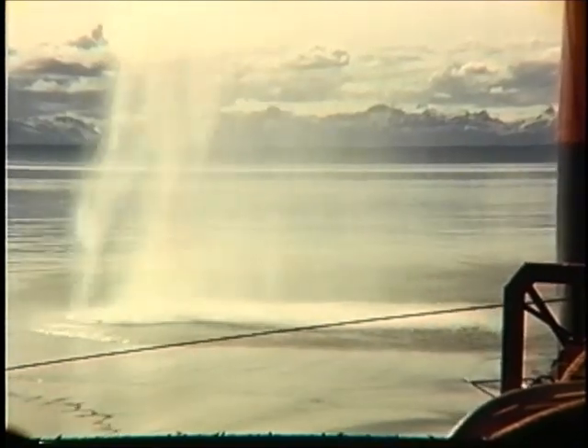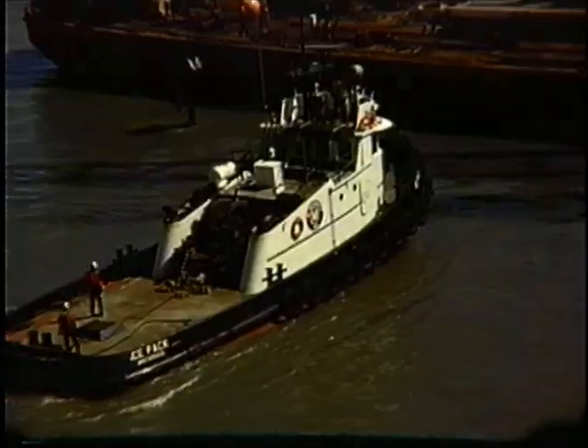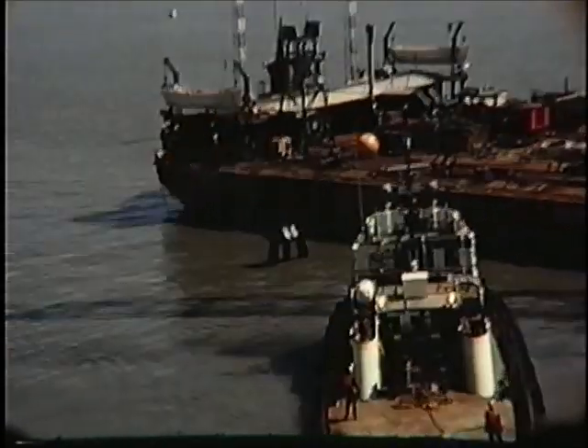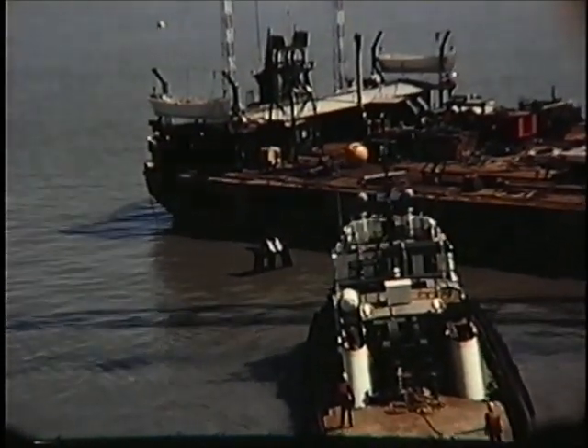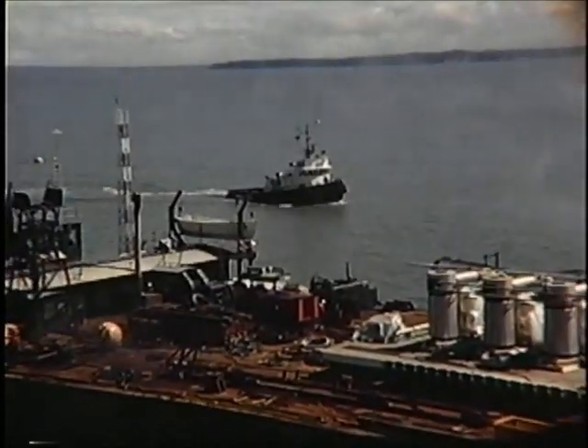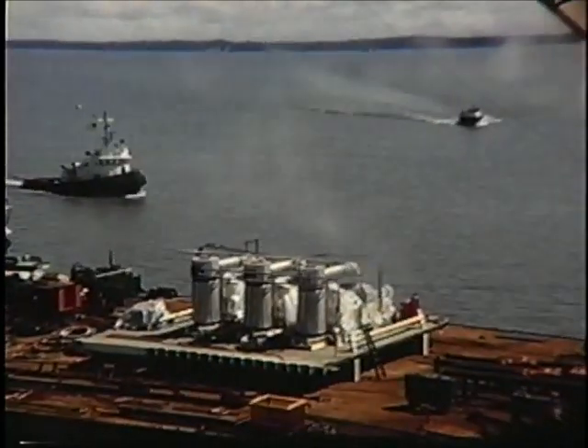This went on for several days really. You can see gravel and rocks coming up. Here's one of our lifeboats — it's a real calm day, so I expect we're going to lift something.